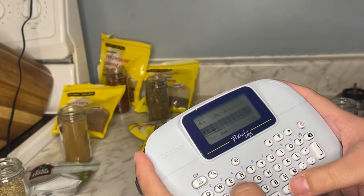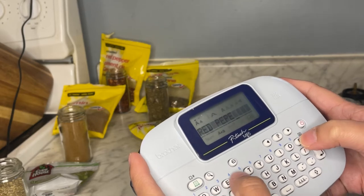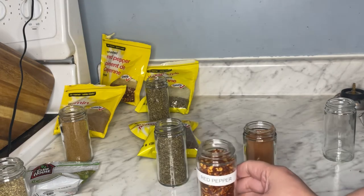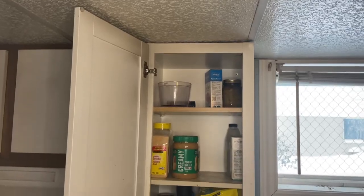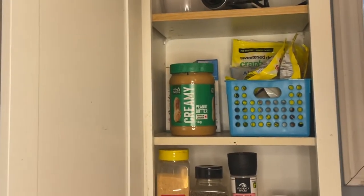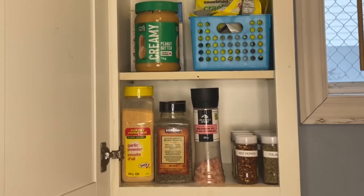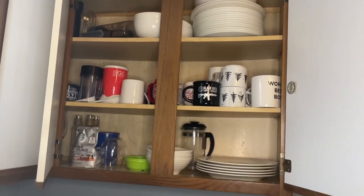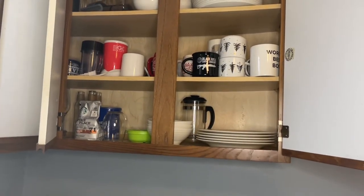I grabbed these little spice jars from the dollar store — a dollar fifty for three. I think they're going to work really well. I didn't want to invest in nicer ones; I looked on Amazon and things like that, but we're going to try out these dollar store ones and see if it makes it a little bit easier to get to all the spices. We've already done a mug declutter so we have a reasonable amount of mugs that comfortably fit.